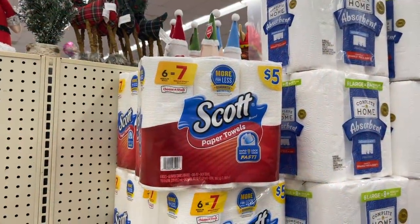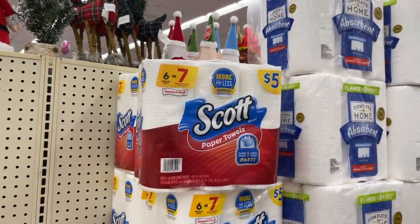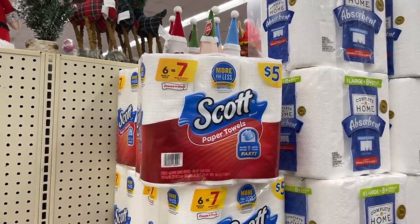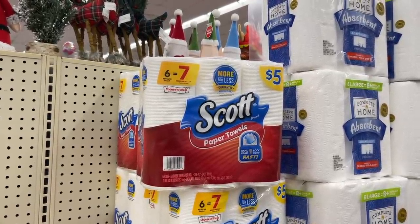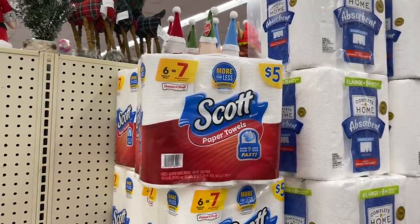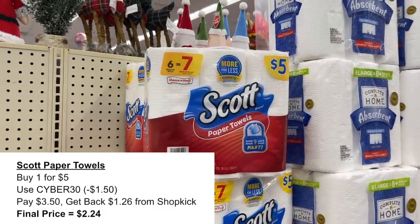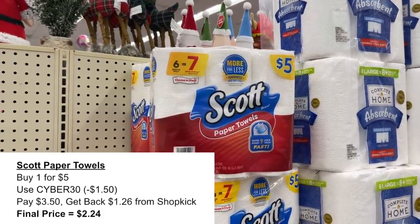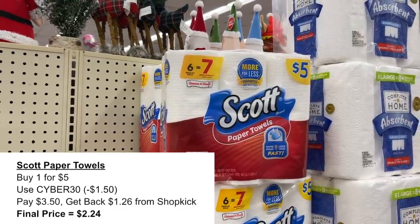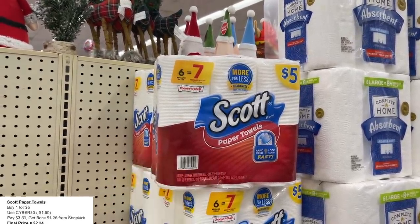The next item I picked up online is the Scott paper towel. I only picked up one of these because I did not want it to ring up as a sale item, which it would have had I picked up more than one. I used the Cyber 30 promo code, which brought it down to just $3.50. Then I submitted back to Shopkick for 315 kicks — about $1.26 — making one of these six-packs just $2.24 with no coupons required.